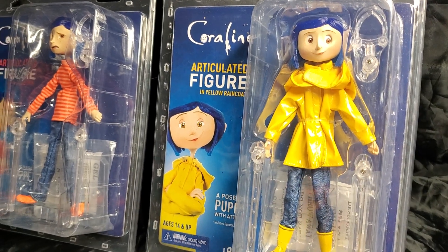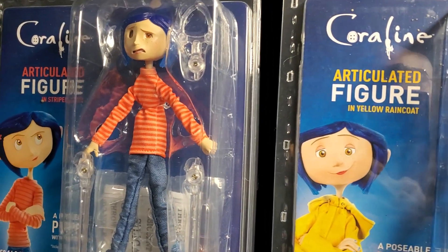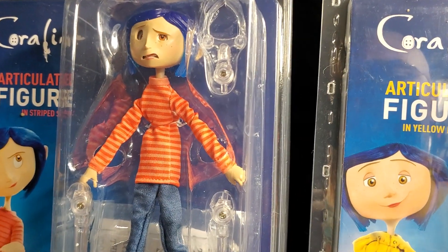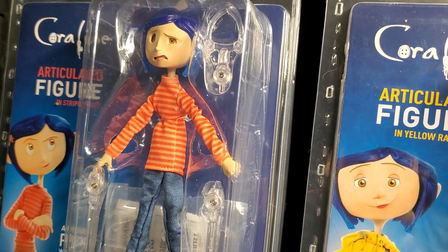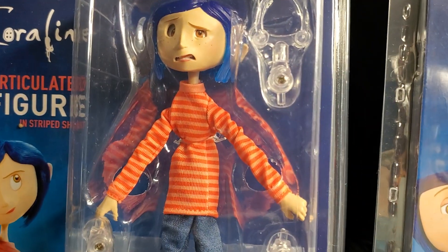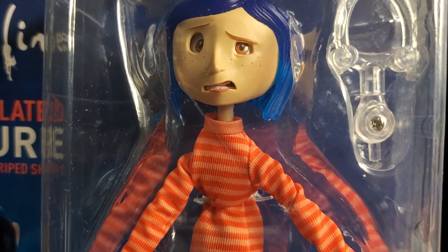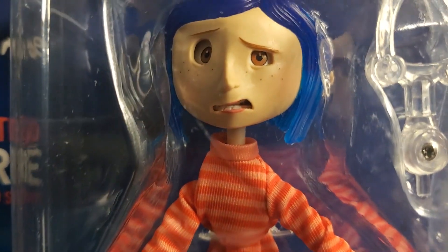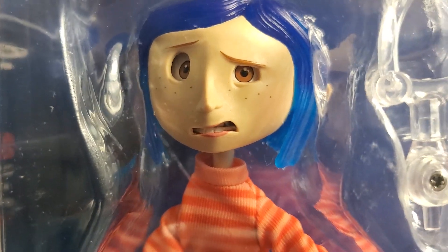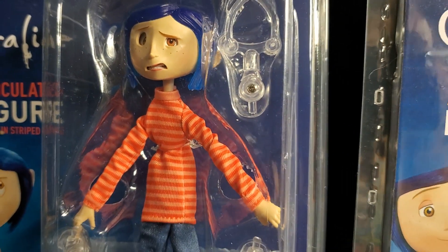These beautiful figures are from the movie Coraline — more of a sci-fi fantasy puppet movie from 2009. One of the star voices of Coraline was Dakota Fanning, who's the voice of Coraline herself. It's a really cool fantasy type movie.